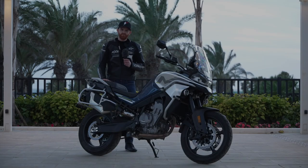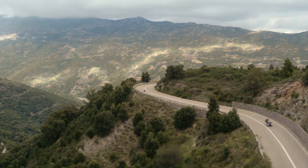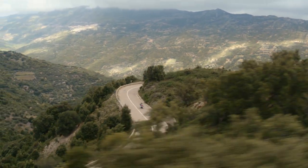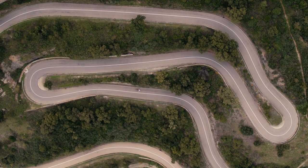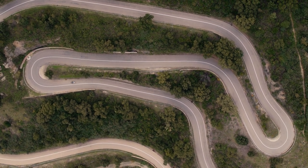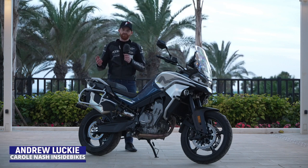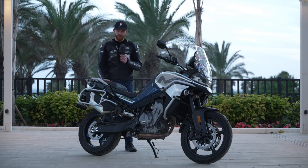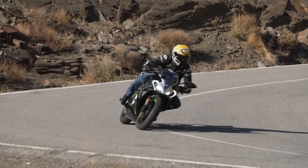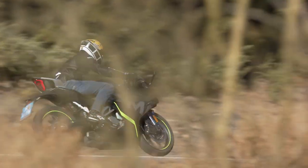Hi everyone, you join us here in Almeria where we've just finished our ride with CFMoto. They've brought down a range of their models for us to ride on a range of roads — from motorway to street to mountain passes and everything in between. It's been an absolutely fantastic day and we've been able to ride a full range of their lineup, from the 800 MT Sport, one of their flagship models, all the way down to the 300 SR, their sport racing model.